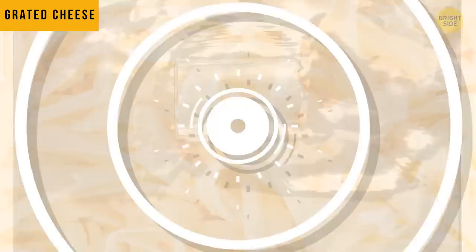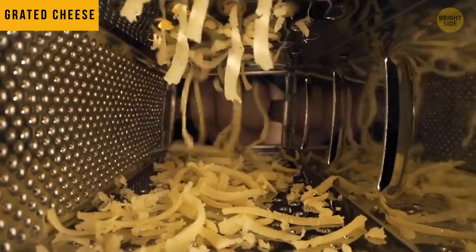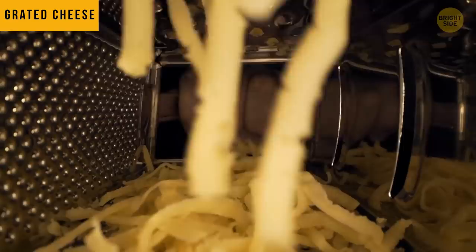When you buy some grated cheese, get ready for a surprise. If the package says it contains cellulose, it means that cheese does contain wood pulp. Don't worry, it's digestible. It's added to prevent it from clumping.